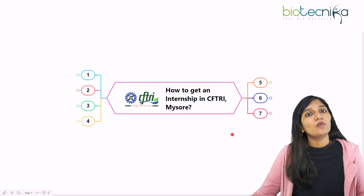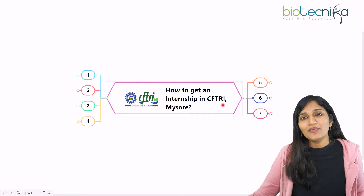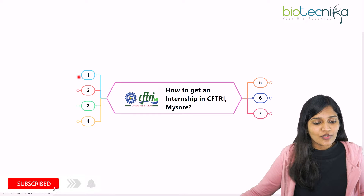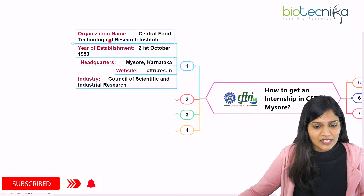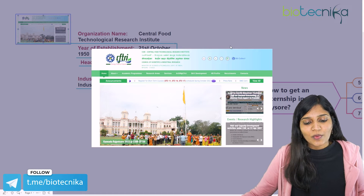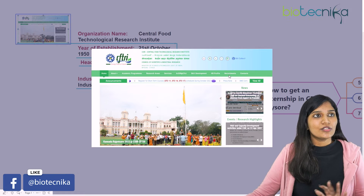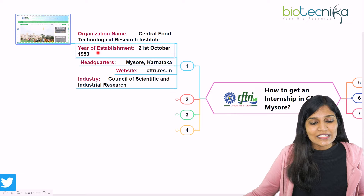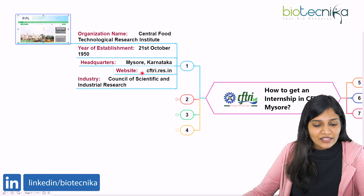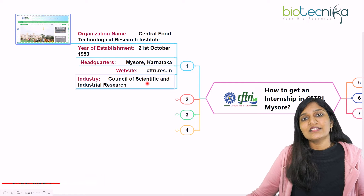First, let's discuss what CFTRI is. CFTRI stands for Central Food Technological Research Institute and it is under CSIR laboratory control. It was established on 21st October 1950 and the headquarters is at Mysore, Karnataka. If you go to the website, you can literally see a page like this showing the institute's information.